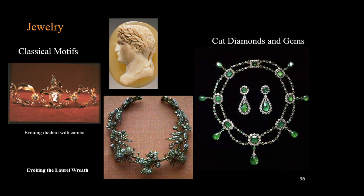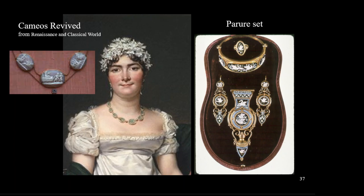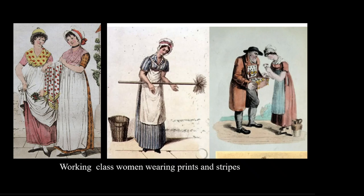Classical motifs were important in jewelry, such as the items on the left that resemble a laurel leaf crown used in Greece and Rome. Diamonds and colored gems cut in facets to catch the light are also arranged to look like classical necklaces. Along with the classical revival comes a renewed interest in cameos from the ancient world — cameos are layered gemstones carved so the figures are a different color than the background. These same motifs will be used in architecture of the time. Formal sets of jewelry called parure were a sign of wealth — a matched set including the bracelet, the ring, the earrings, and a fob all matching each other.